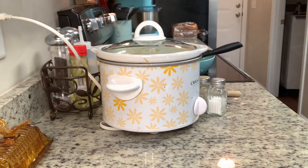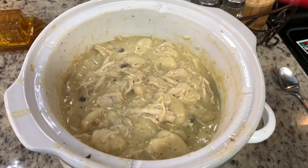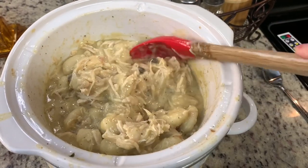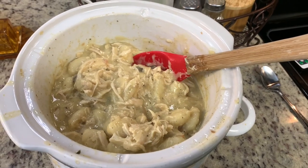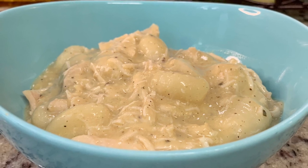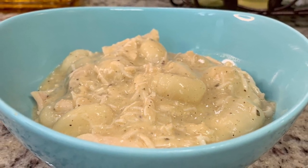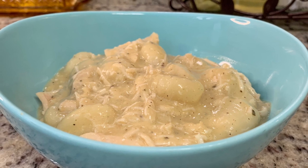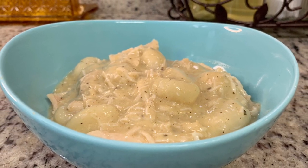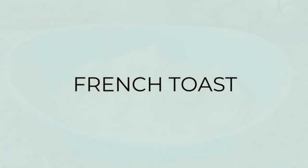I place the lid back on and cook it on low for another 45 minutes until the gnocchi are nice and tender. I'd check them after 30 minutes though — yours may be done by then. Here's the finished dish; this was delicious. It basically tasted like chicken and dumplings, just with potato dumplings instead of biscuit dumplings. It's a great easy way to make chicken and dumplings without having to roll out the dumplings. Thank you so much, Kat, for sharing this recipe.